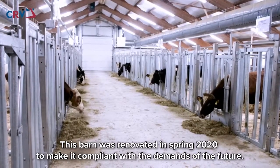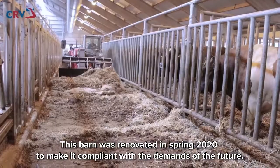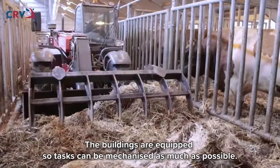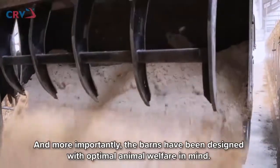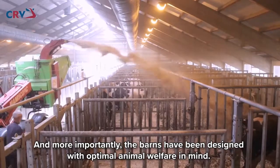This barn was renovated in spring 2020 to make it compliant with the demands of the future. The buildings are equipped so tasks can be mechanized as much as possible, and more importantly, the barns have been designed with optimal animal welfare in mind.